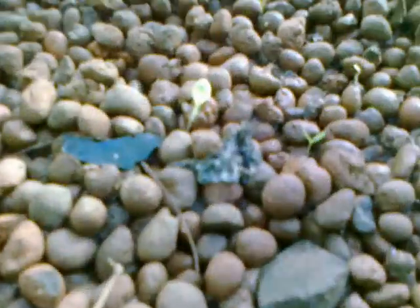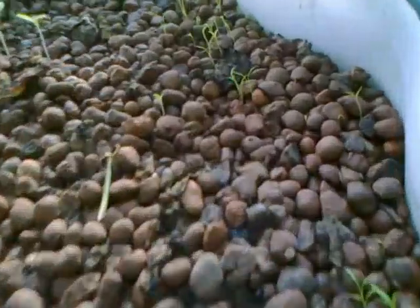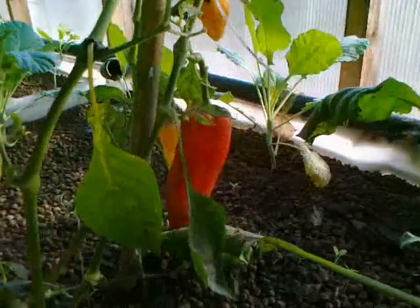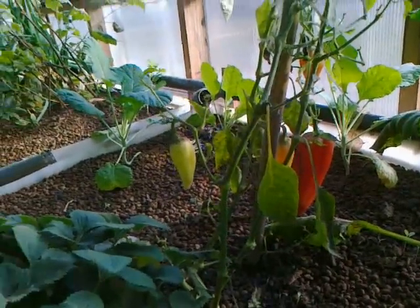Salads are planted and already set out for the winter, just like the carrots.